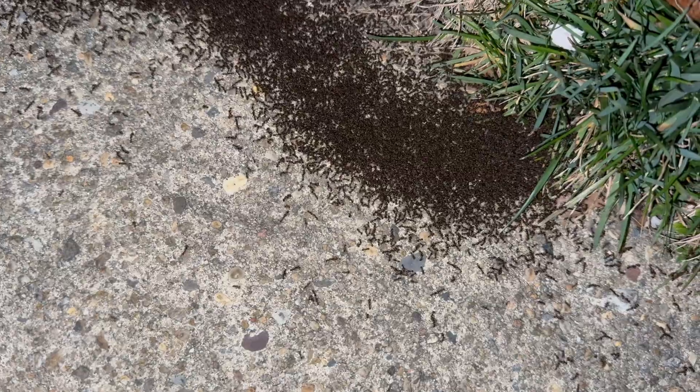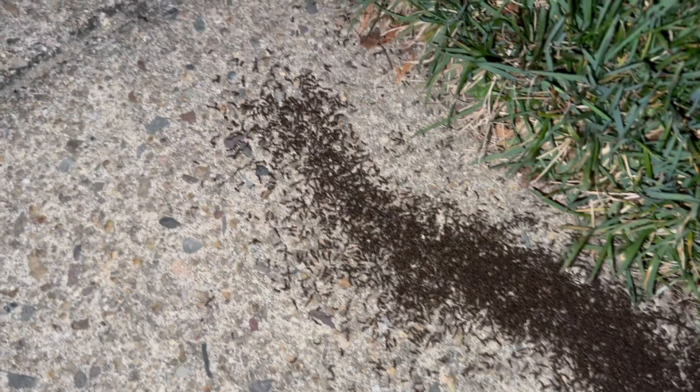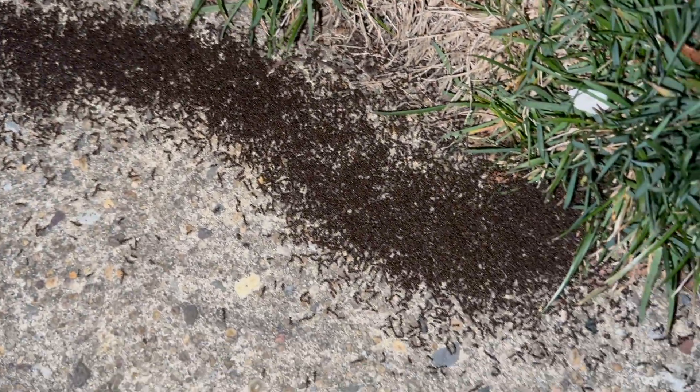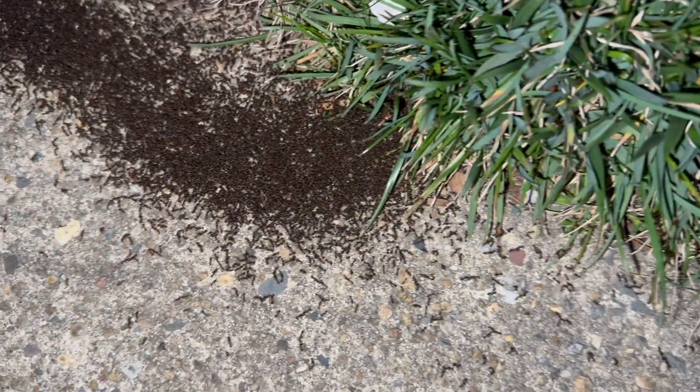The worker pavement ants are going to come in contact with either of these products, return to their nest, and then transfer the treatments to the other ants in their colony and their queen through grooming one another, feeding one another, or eating their own dead. A short while later, the pavement ants will be exterminated.